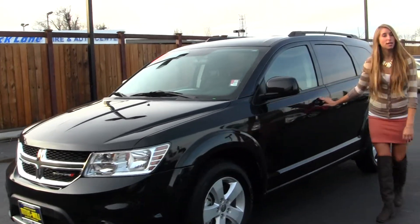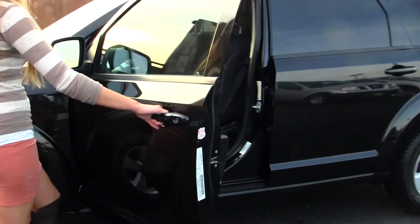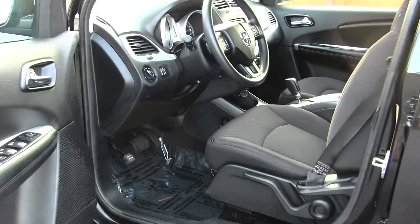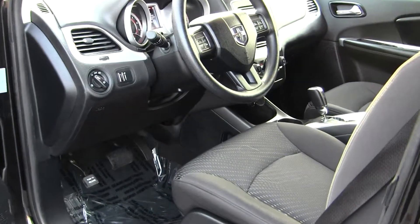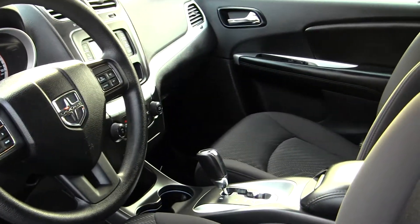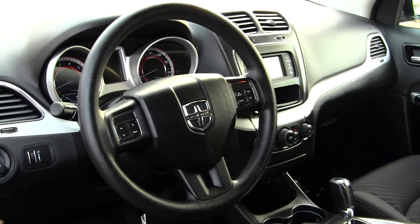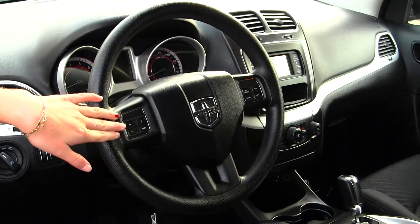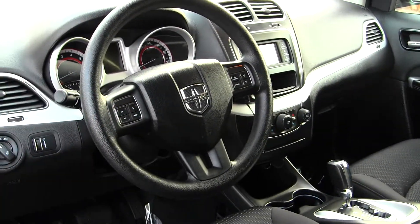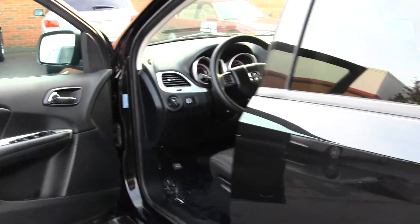Let's take a look on the inside. It has two-tone cloth seats, automatic transmission with all-wheel drive, has a CD player with iPod integration and AM-FM radio, has cruise control and information controls integrated right into the steering wheel, does have a push-button ignition, all the power options — windows, locks, and mirrors.